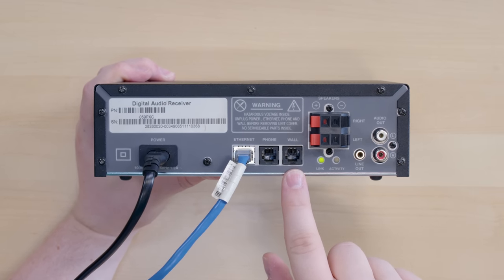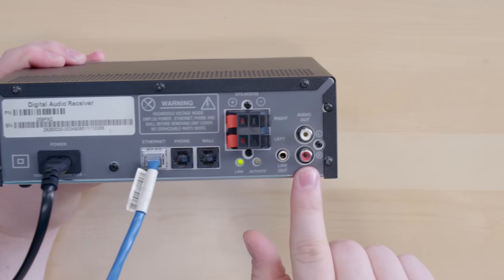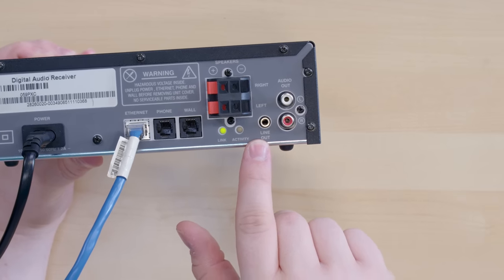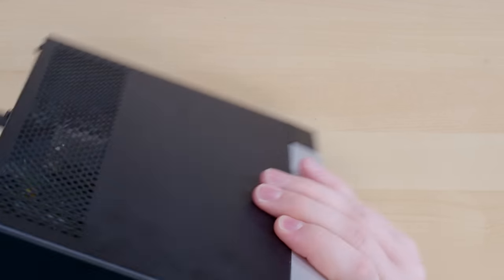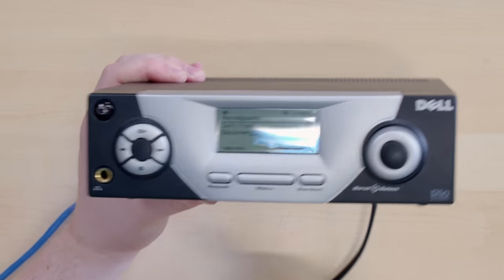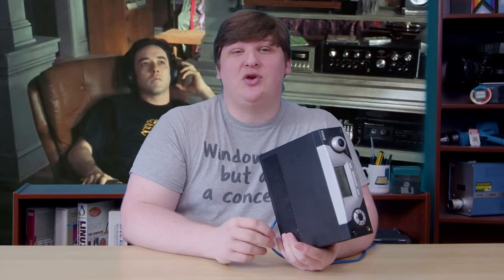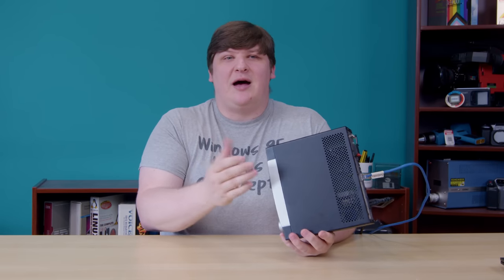Moving around to the back, we have the power input — and that's a built-in power supply. It takes wall current directly, no external power brick, which I adore. Then we have a network jack, a pair of phone jacks, and all of our audio outputs. When I first learned that the receiver existed, I assumed it would just be used as an extra input to your stereo system, and you can do that. The RCAs on the right are basic line-level outputs for any ordinary stereo. The eighth-inch jack does the same thing in a stereo plug, so you can plug in a pair of cheap powered speakers like you get with a PC in this era. And then we've got the quarter-inch headphone jack on the front.